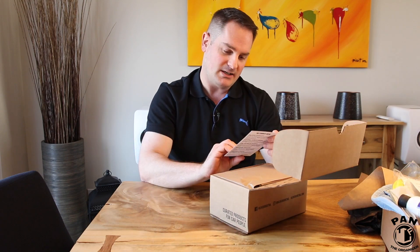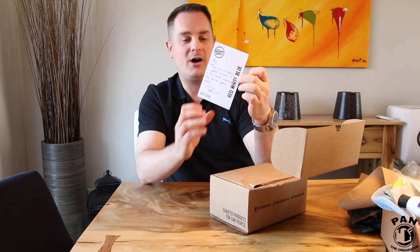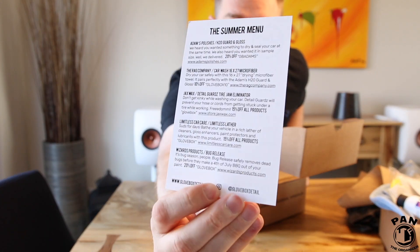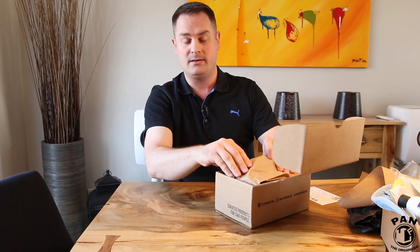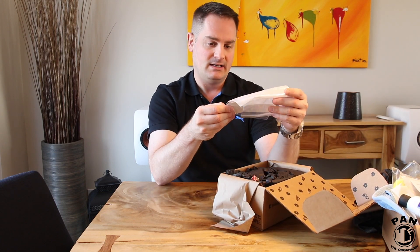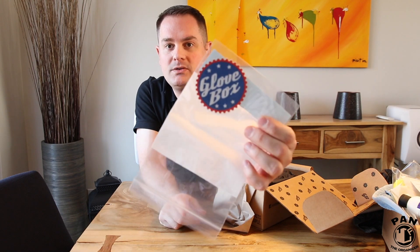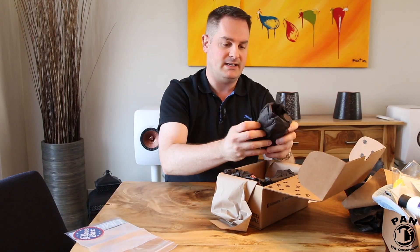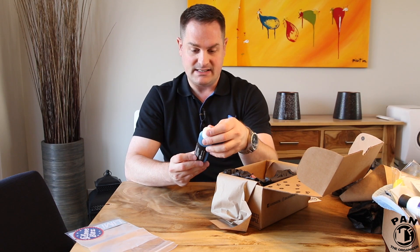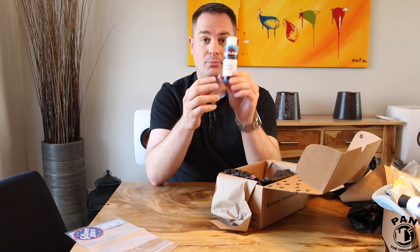Now on to box number two — I'm such a child, aren't we all! The card this time says: 'Pan, thank you for being a great influence in the detailing community. Keep up the great work. Brad.' Wow — this is the July 2018 box. Thanks for the kind words, I appreciate it. There are more rebate codes in the back — tons of value packs. You get the Glovebox logo sticker as well. The box is very well packed, by the way — awesome to receive or offer as a gift.